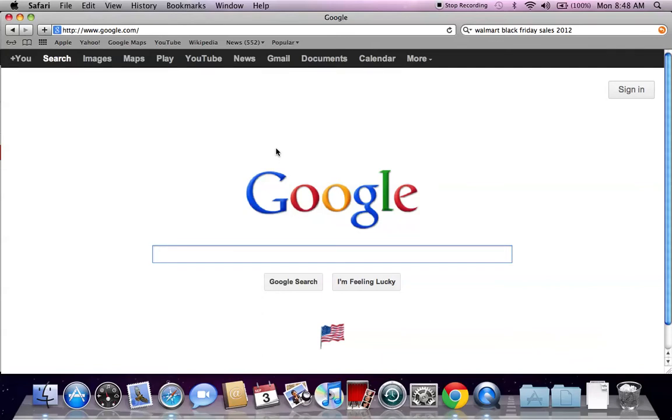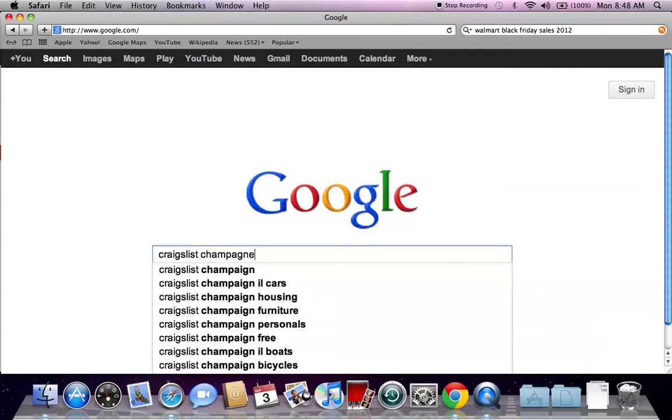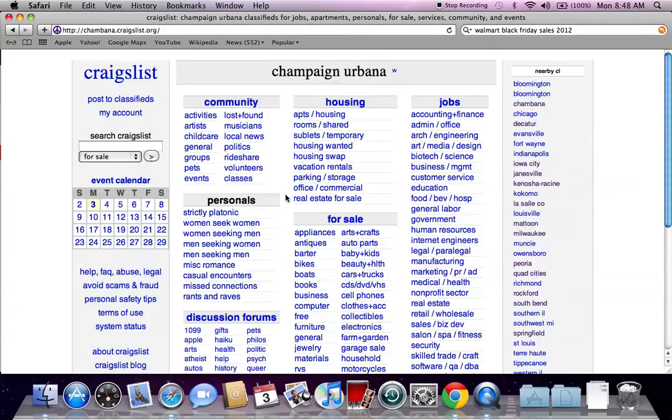Go to google.com and type in Craigslist Champaign Illinois and hit enter. It's actually Champaign-Urbana, or 'Chambana' — chambana.craigslist.org. Go ahead and click that link and this will take you to the generic Craigslist page with Champaign up top.